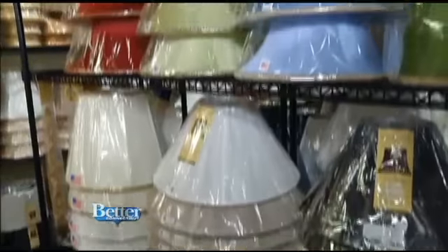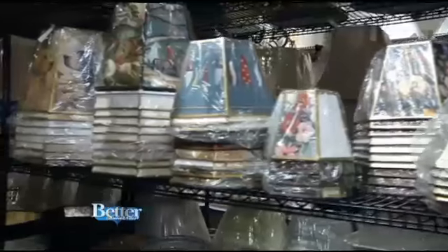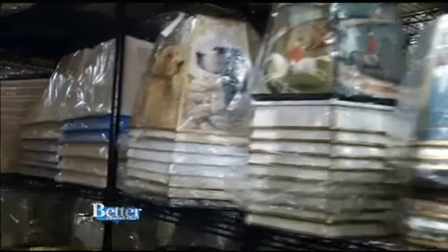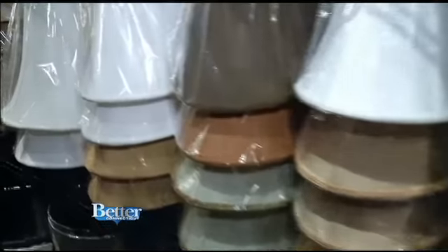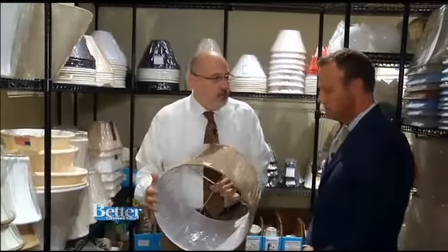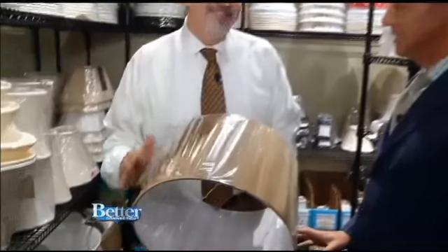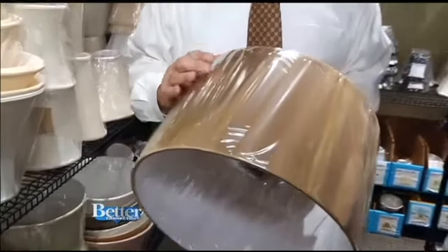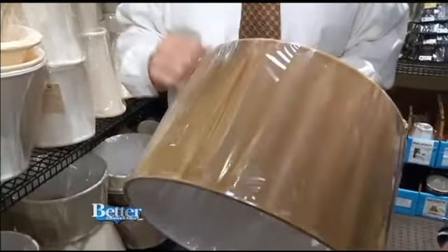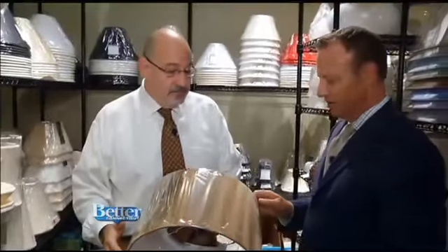Aisles and aisles of shades and more shades — string shades, pleated shades, hardback shades with prints, oval shades which are becoming more and more popular. And don't forget about the retro drum shades. These are really like the 60s. Very 60s. 60s is back — Mad Men, it's coming back strong. Mad Men's a great one. You want to decorate your home that way, you look at Mad Men. We've got a lot of that look going on right now.